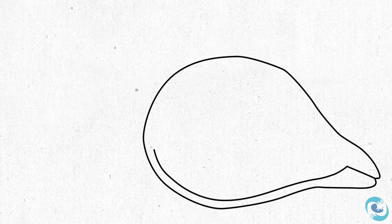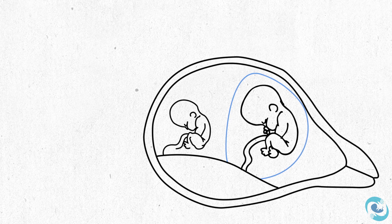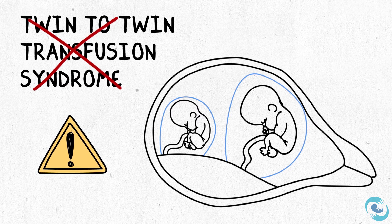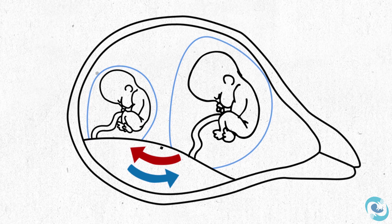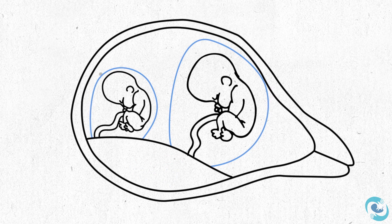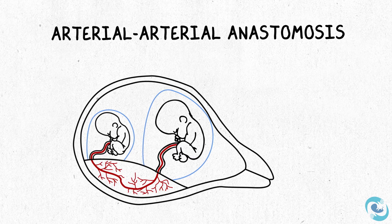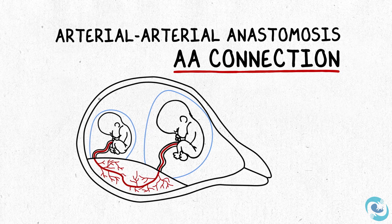A common misconception is that seeing one twin with normal fluid and the other with low fluid might make you think you're looking at twin-to-twin transfusion syndrome — but you're not. Treating this as twin-to-twin transfusion and lasering the connections between such twins is not the answer and not the right treatment. In fact, it could be quite harmful to the smaller twin because it disconnects sometimes helpful connections. Twins with unequal placental sharing often have a protective blood vessel connection between them — two arteries that join together, or an arterio-arterial anastomosis, which we abbreviate as an AA connection — and it's actually protective and helps prevent developing twin-to-twin transfusion syndrome.